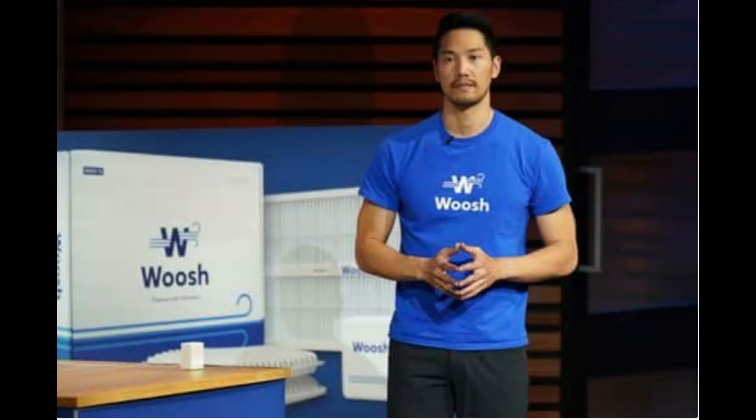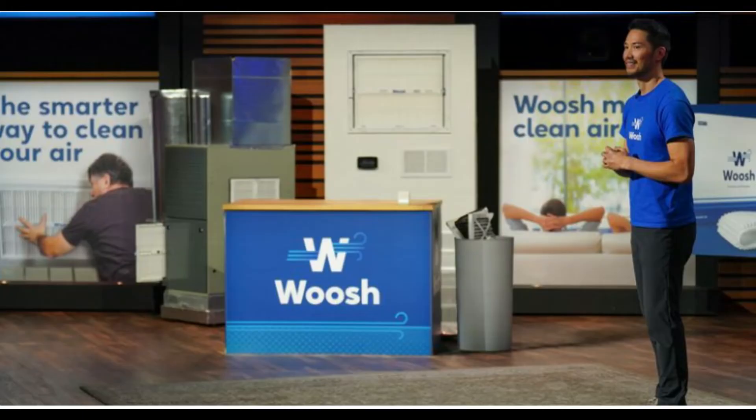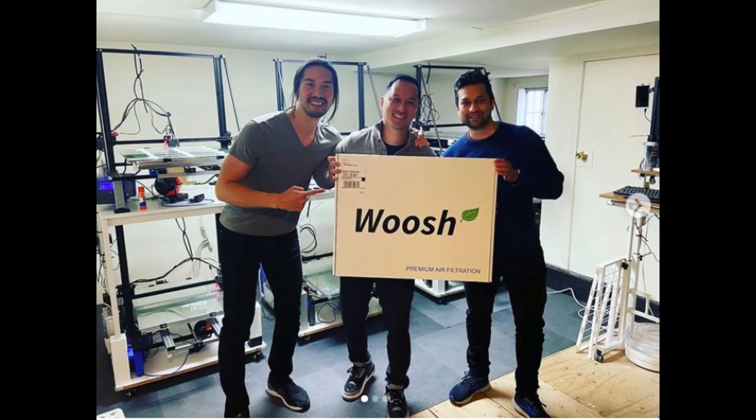Woosh actively monitors air quality and when paired with a Nest or Ecobee smart thermostat, automatically circulates filtered air when air quality is poor. It also removes solid particulates and contaminants from the air to improve air quality in places where people live, work, and play. Woosh air filters consist of a sturdy frame built with carefully designed filter media, sealed to prevent leaks between the frame and media. It can also be used in any application requiring clean air.